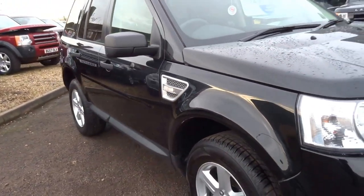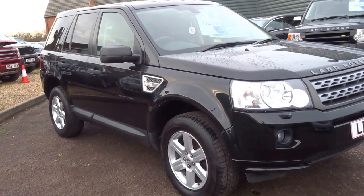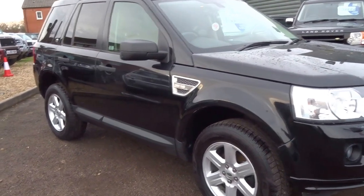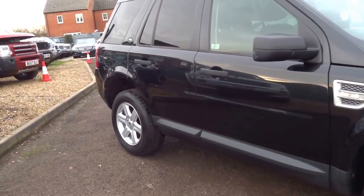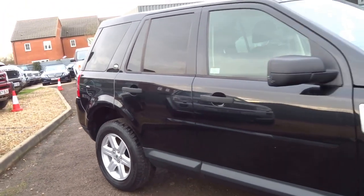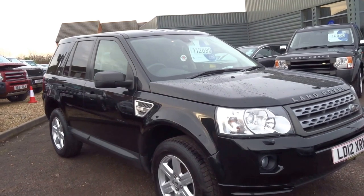It's a one-owner car from new. Three service stamps. Comes with two keys and you'll get 12 months AA breakdown cover. We also put 12 months MOT on the car. MOT currently running until January 2017. It's only up for £12,690. 48,000 miles on the clock.